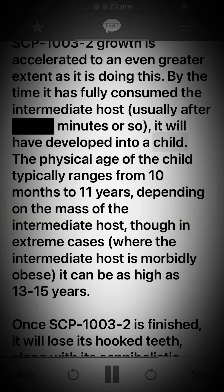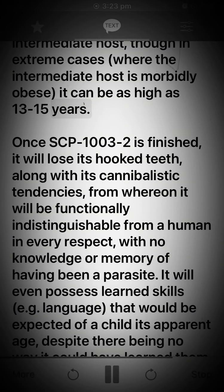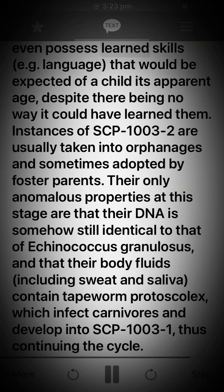By the time it has fully consumed the intermediate host — usually after minutes — it will have developed into a child. The physical age of the child typically ranges from 10 months to 11 years, depending on the mass of the intermediate host, though in extreme cases where the intermediate host is morbidly obese, it can be as high as 13 to 15 years. Once SCP-1003-2 is finished, it will lose its hooked teeth along with its cannibalistic tendencies, from whereon it will be functionally indistinguishable from a human in every respect, with no knowledge or memory of having been a parasite.